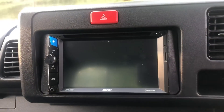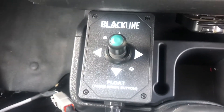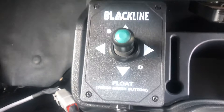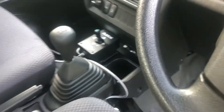We've installed a touch screen Bluetooth radio on this one. Here's your joystick controller for the hydraulic snowplow — up, down, left, right, all controlled inside the cab. You can also run it in float mode if you don't want the 600 pounds of down pressure.